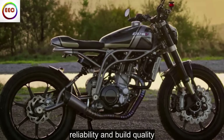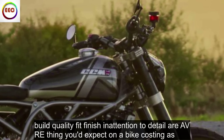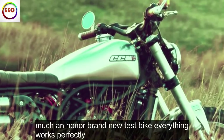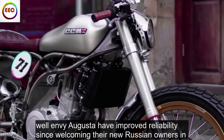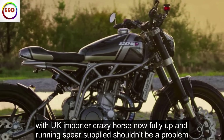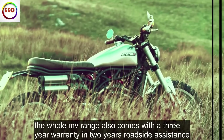Reliability and build quality. Build quality, fit, finish and attention to detail are everything you'd expect on a bike costing this much, and on our brand new test bike everything works perfectly. But what about long term? MV Agusta have improved reliability since welcoming their new Russian owners, and with UK importer Crazy Horse now fully up and running, spares supply shouldn't be a problem. The whole MV range also comes with a 3-year warranty and 2 years roadside assistance.